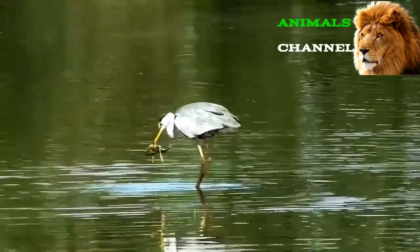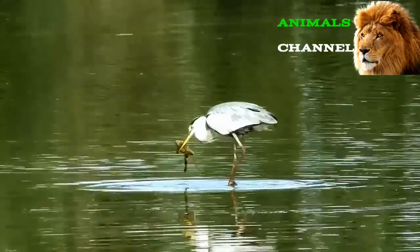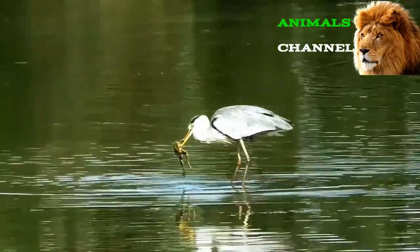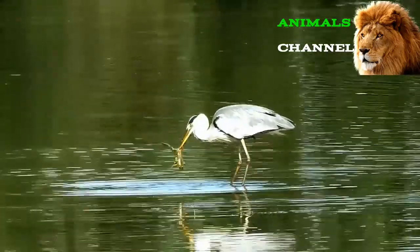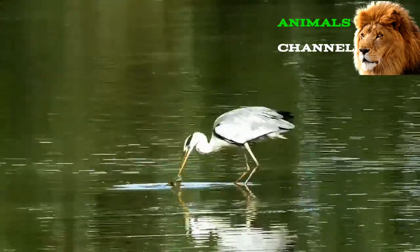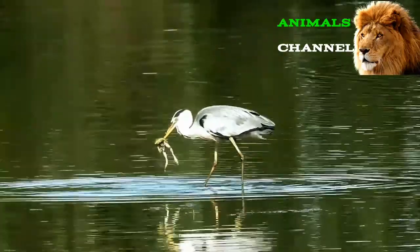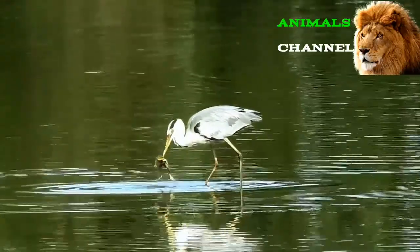Frequently asked questions — Do frogs give you warts? There's an old story that touching a frog can give you warts, but the answer is no — touching a frog cannot give you warts. Warts are instead spread by a virus called HPV. The bumps on a frog's skin are actually specialized glands that lubricate their skin and also produce a foul taste that wards off would-be predators.